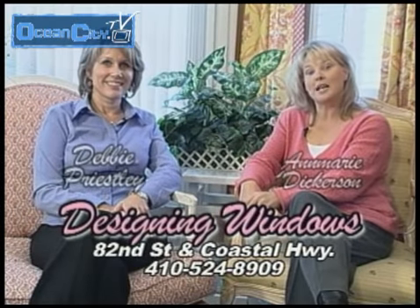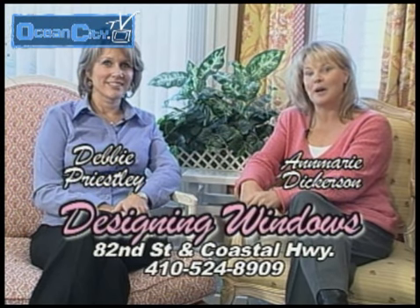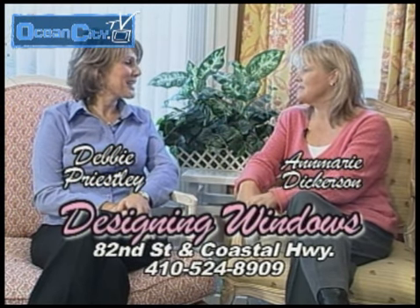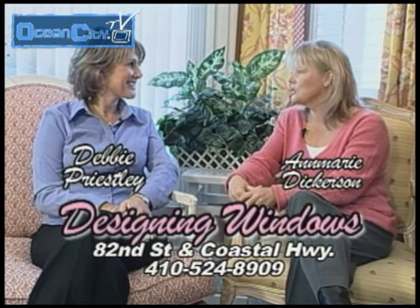We're here with Debbie Priestley at Designing Windows, which is located on 82nd Street and Coastal Highway. How are you doing today? I'm doing great. How about you? I'm doing wonderful.